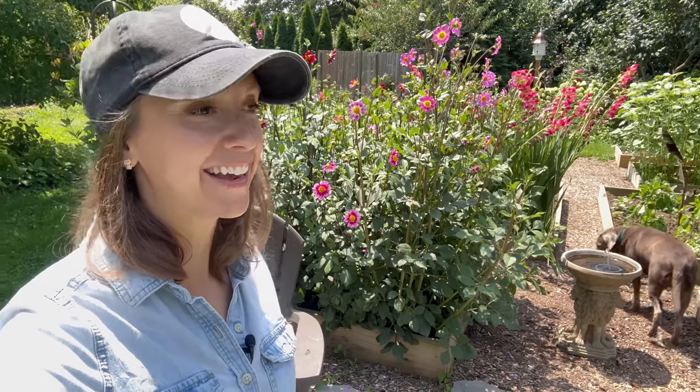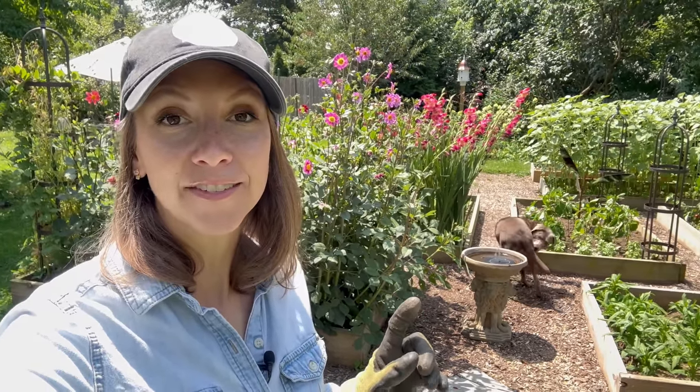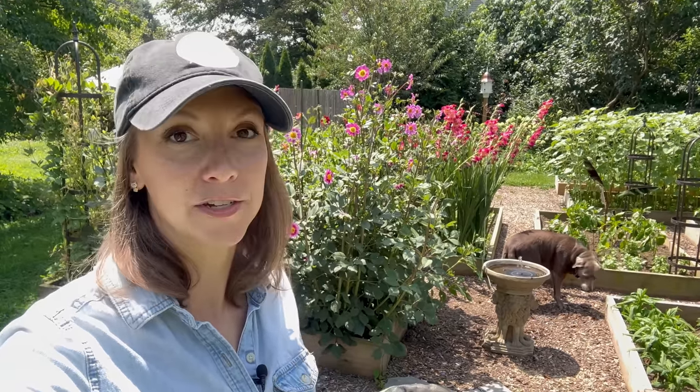One more thing — I need to update you on the amaryllis we're growing from seed. Only two survived but they're doing well: one has three leaves and one has two, and I have them under my lighting system. Thanks so much for hanging out with Grace and myself today — we really enjoyed spending time out here in the garden with you in the early morning before things got too hot. I'll put a link to my pesto recipe and the muffin recipe in the description. Wishing you a wonderful day and happy gardening. Bye!